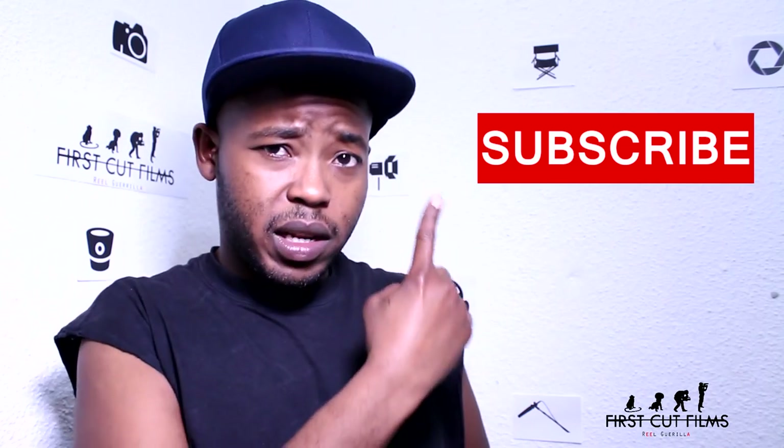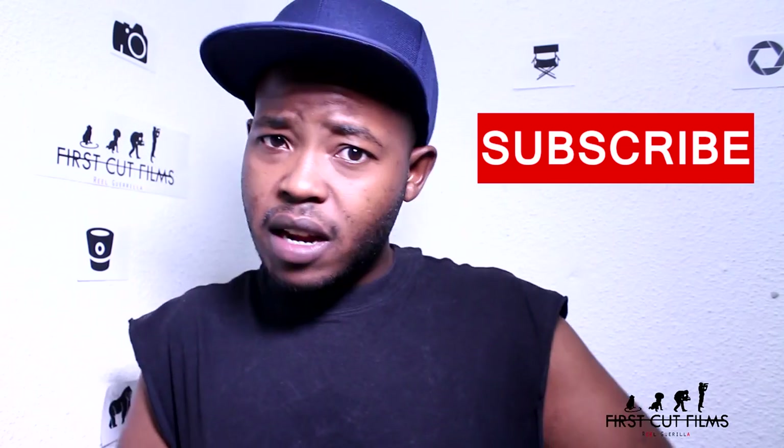Please, before you watch that next video, please subscribe, click like, share, sign in, and please subscribe.